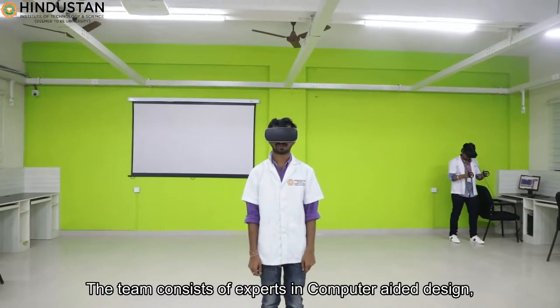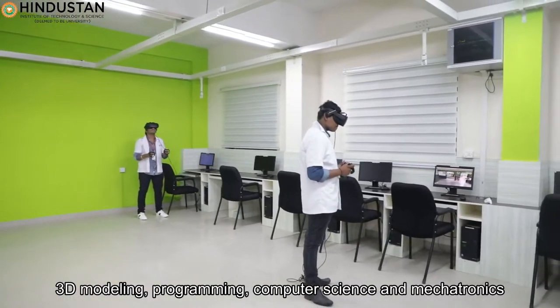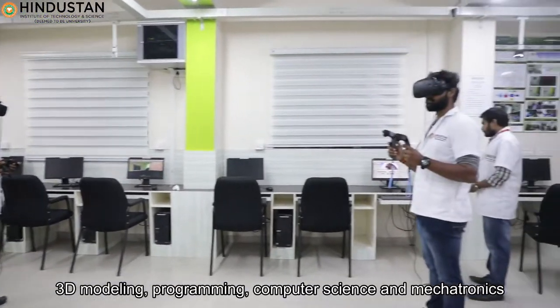The team consists of experts in computer-aided design, 3D modeling, programming, computer science, and mechatronics.